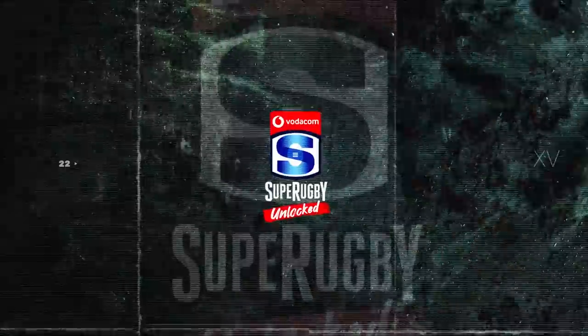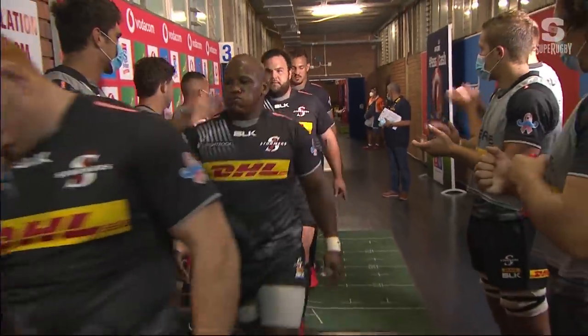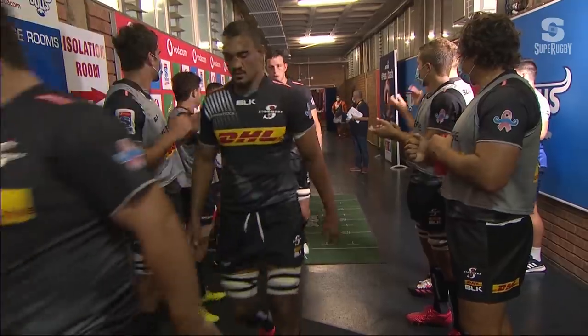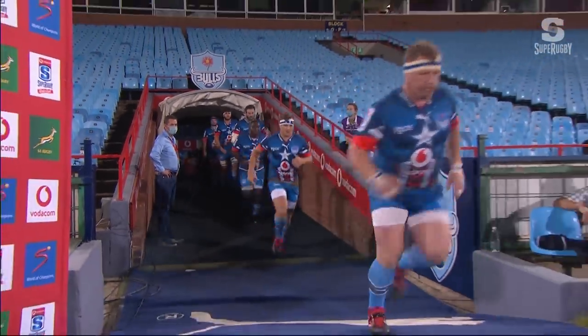It is just magnificent! Loftus Versfeld is our venue for this very big match. Beating the Super Rugby Unlocked Round 4. The Bulls up against the Stormers.